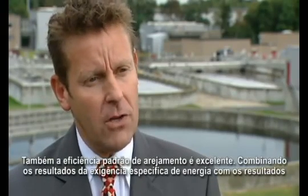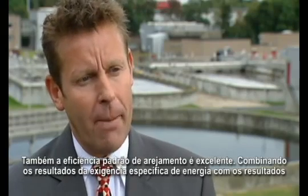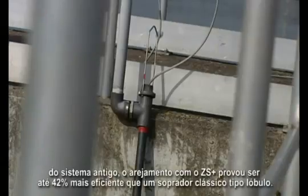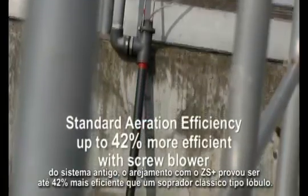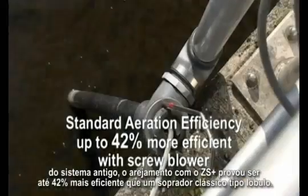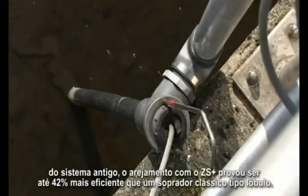Also, the standard aeration efficiency is excellent. By combining the specific energy requirement results with the off-gas analysis results, aeration with the ZS Plus proved to be up to 42% more efficient than a classic roots blower.